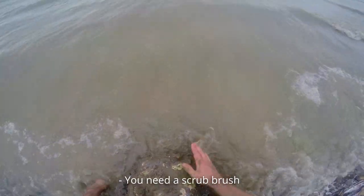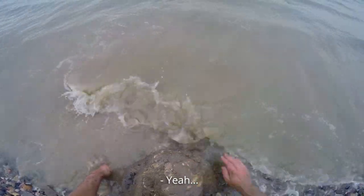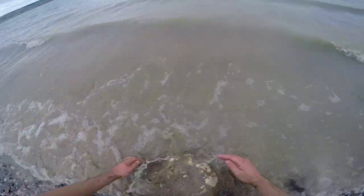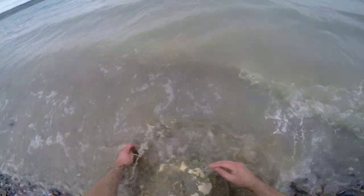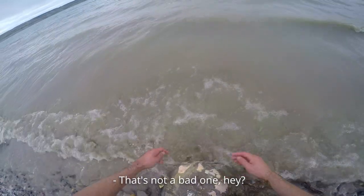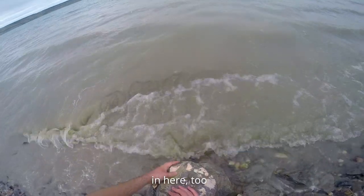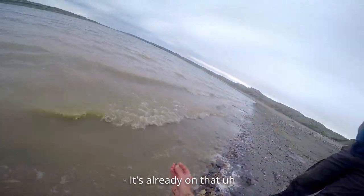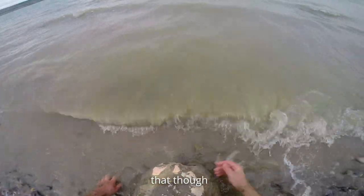I'm gonna give this one a wash. It's a bit crushed, but... that's not a bad one, eh? Got some good nacre preserved in here too. It's already on that yellow stuff — it really wants to come off easily.